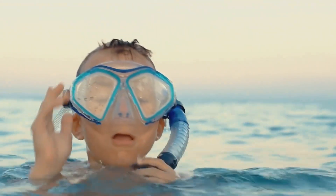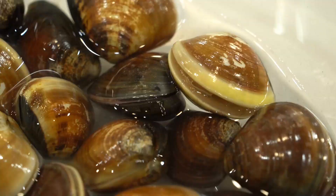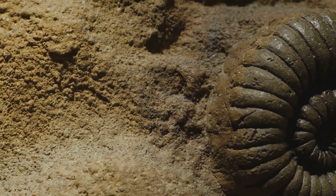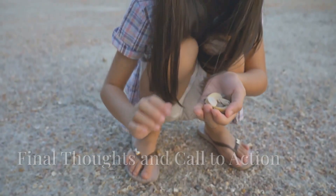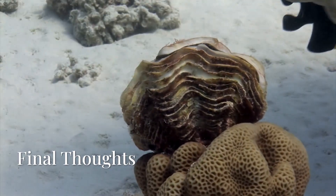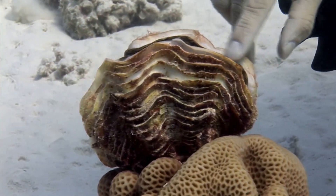As we conclude our underwater adventure, remember that clams might not be the flashiest animals in the sea, but they're certainly among the most fascinating. These remarkable creatures clean our waters, build beautiful homes from their own bodies, and have survived on Earth for hundreds of millions of years. The next time you find a clam shell on the beach, take a moment to appreciate it and think about how that tiny creature was part of keeping our oceans healthy and beautiful.